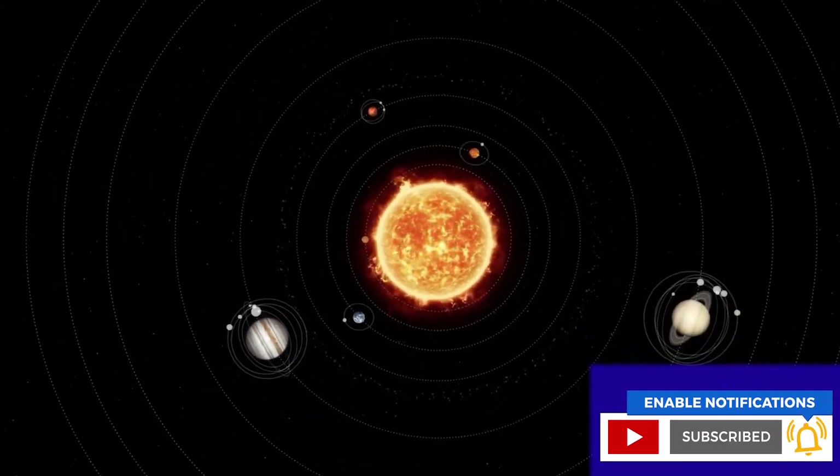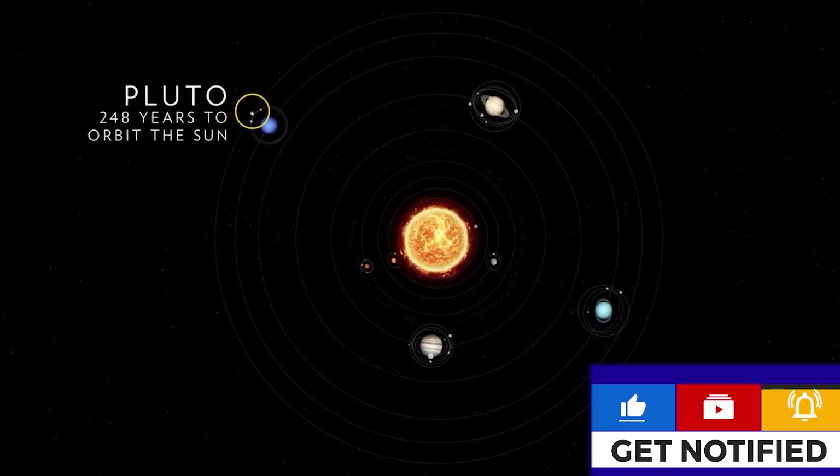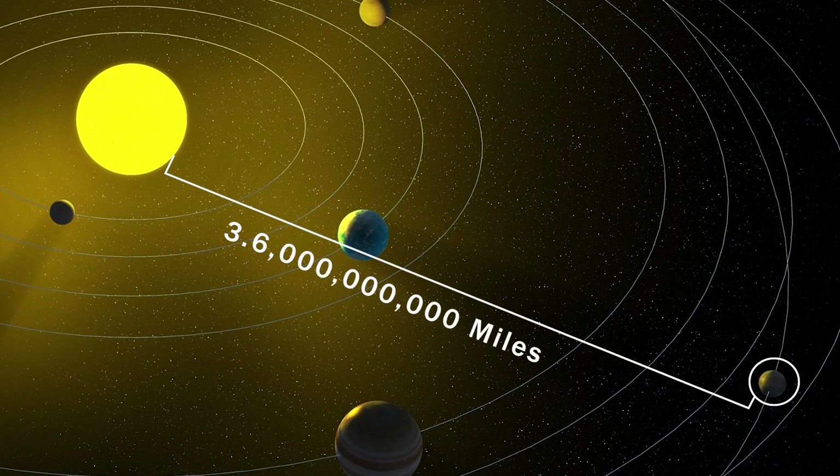This tiny planet takes 248 Earth years to complete one orbit around the Sun, and it does so from an average distance of more than 3.6 billion miles.